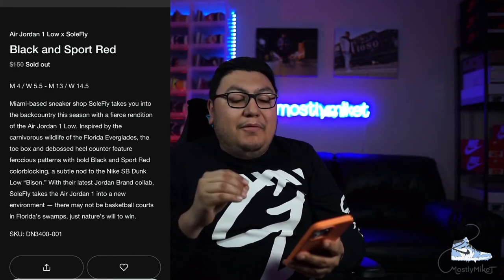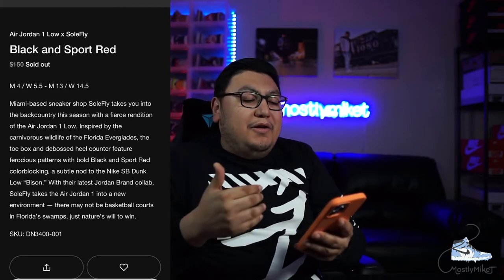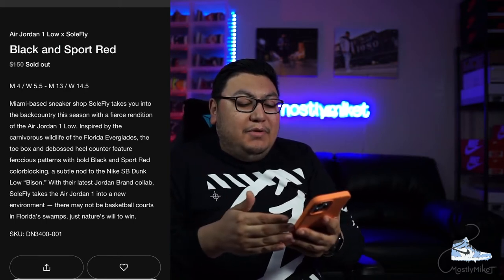The packaging is kind of similar to an Air Jordan 1 Travis Scott. Let me give you a little background on the shoe. Soulfly is a local sneaker shop based out of Miami, and they take you into the backcountry this season with a fierce rendition of the Air Jordan 1 Low, inspired by the carnivore wildlife of the Florida Everglades. The toolbox is debossed, the heel counter features ferocious patterns with bold black and sport red color blocking — a subtle nod to the Nike SB Dunk Low Bison. I'll post a picture so you can see that reference.